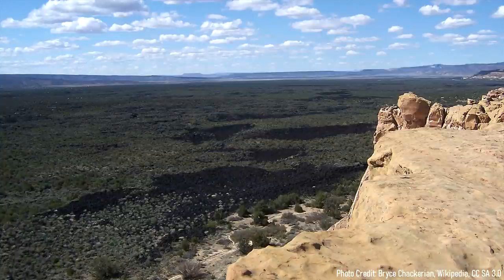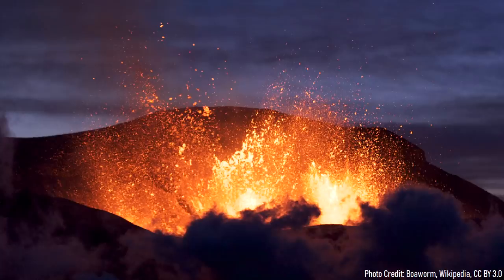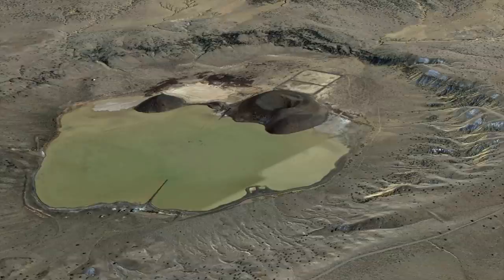Within the state of New Mexico, there are a surprisingly high number of young lava flows, due in part to several active volcanoes being present. The youngest of these lava flows has been dated to 1170 BC, when a spatter cone from the Zuni Bandera volcanic field sent several hundred million tons of lava towards the town of McCartes. However, not all of the young volcanic features in the state are relatively small.